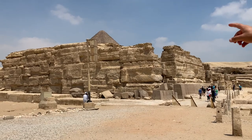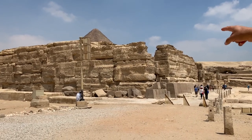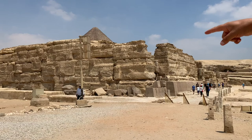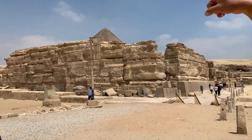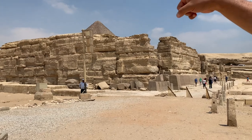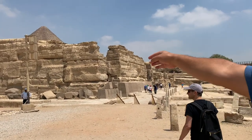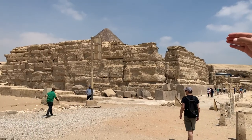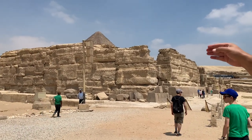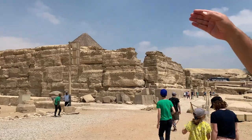So at that time, they would mummify the king here in that temple, take him and go to the other temple, pray for him, and then finally bury him inside his pyramid. Each pyramid had a complex like this, but luckily this is the only complex that has survived in a partially good condition compared to the first one and the third.